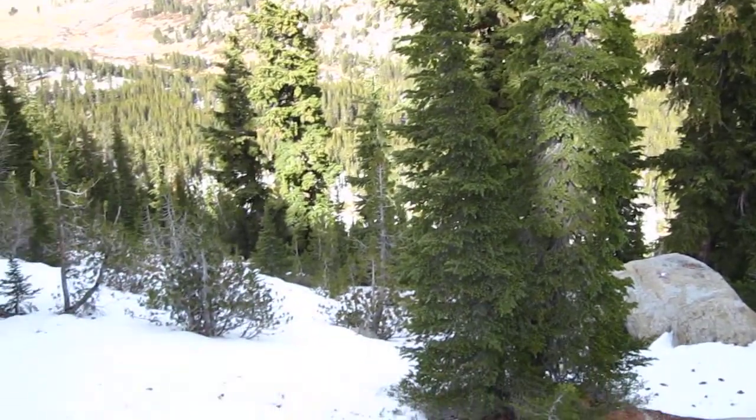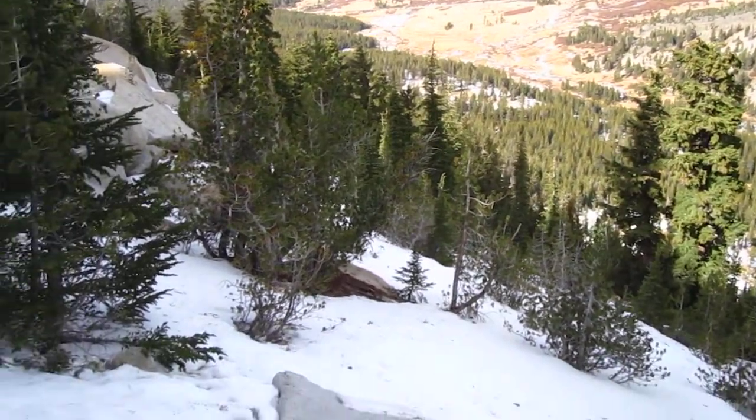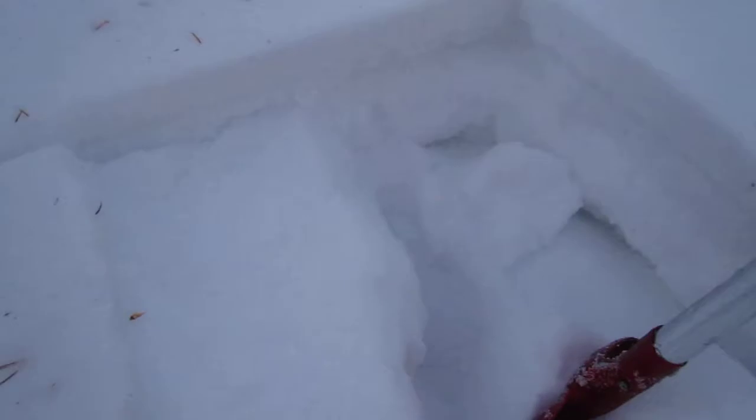This is Upper Ophir Creek, north aspect, around 9,100 feet in the Mount Rose region of the Carson Range. In this area we've got a really significant rain crust that formed on the December 28-29 rain warming event here.